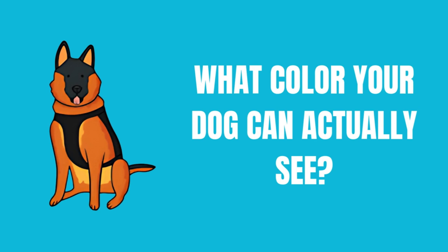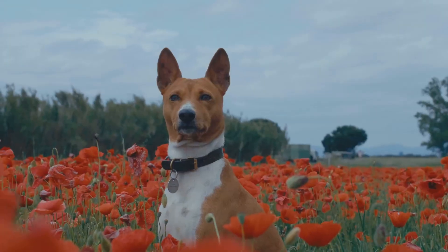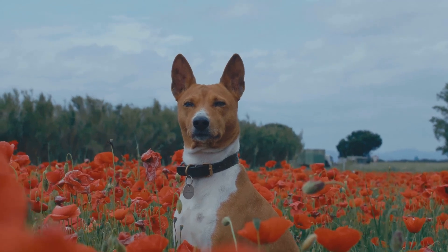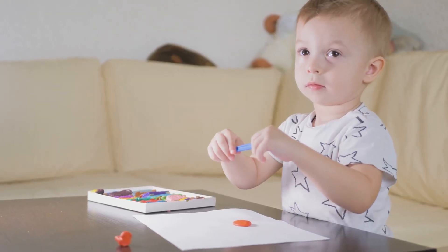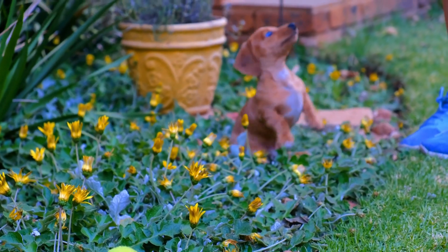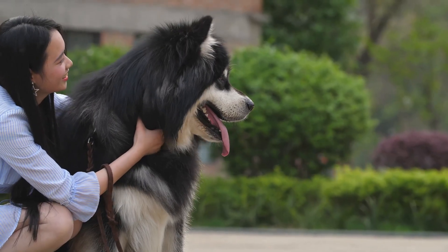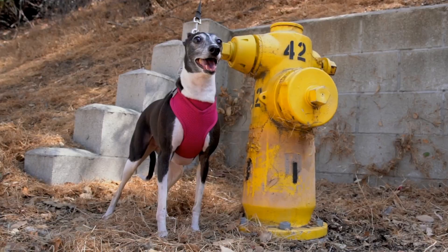One of the biggest differences between human and canine vision is color perception. We see a vibrant rainbow of colors, but dogs don't. They experience the world in a more limited color palette — imagine a world with fewer crayons. Dogs primarily see shades of blue, yellow, and gray. They miss out on reds, greens, and oranges. That bright red fire hydrant? To your dog, it probably looks brownish-yellow.